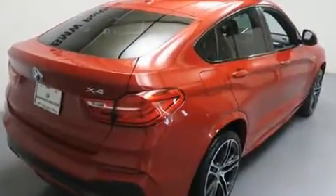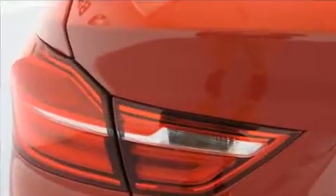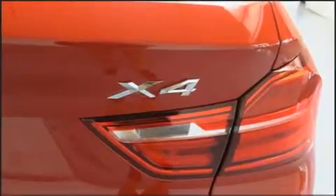BMW made sure to keep road handling and sportiness at the top of its priority list. It features all-wheel drive versatility, an automatic transmission, and a two-liter four-cylinder engine.